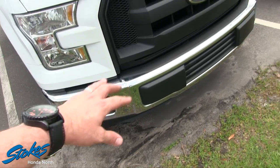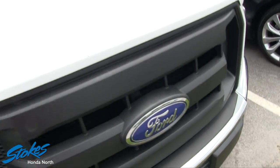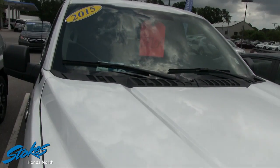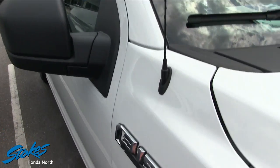You've got the fog lights down there and the massive Ford logo — you definitely know it's a Ford when it's coming down the road. The price on this XL is $27,104.